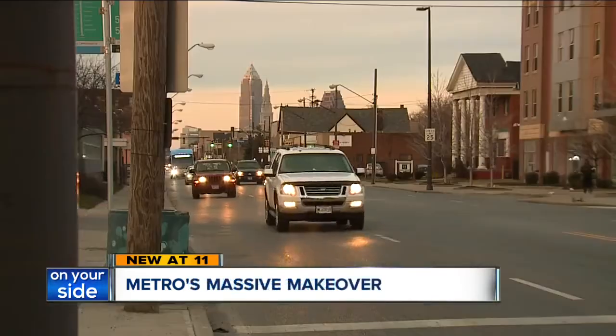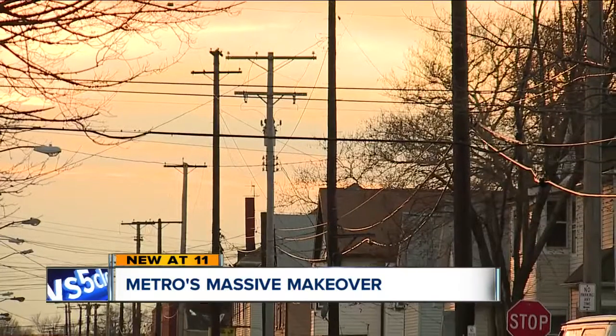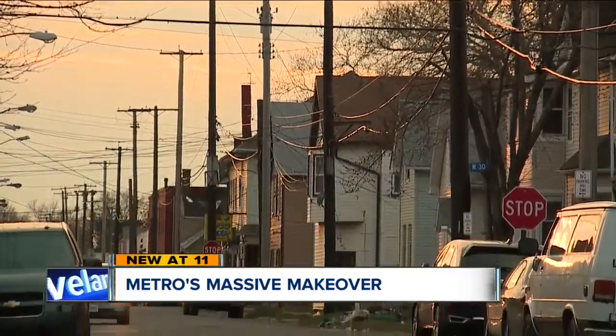Some of these buildings are 100-plus years old. They've needed a major facelift for years, but so has this neighborhood. And according to county officials, that's exactly what it's getting. It's clearly the biggest thing that's happened in several generations.